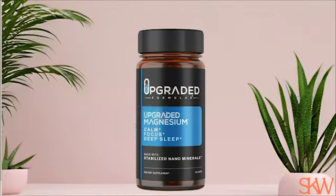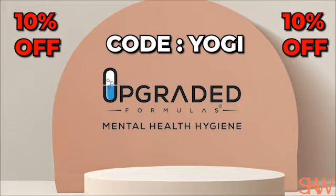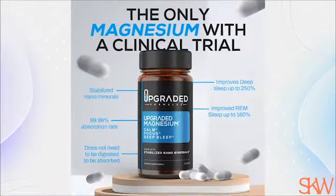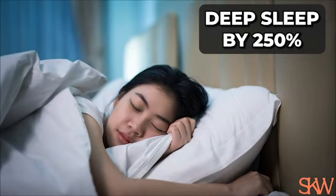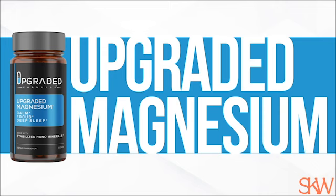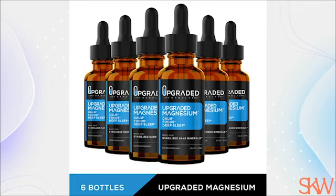Today's show is brought to you by Upgraded Formulas. They have my absolute favorite magnesium — the best and only clinically studied stabilized nano magnesium supplement on the market. Use my code Yogi for 10% off. Magnesium is required for over 800 enzymatic reactions in the body. This clinically studied magnesium has proven to improve sleep quality and energy by over 60%, improving light sleep by 90%, REM sleep by 150%, and deep sleep by 250%. It is absorbed up to 99.99%, so you'll feel the results instantaneously.